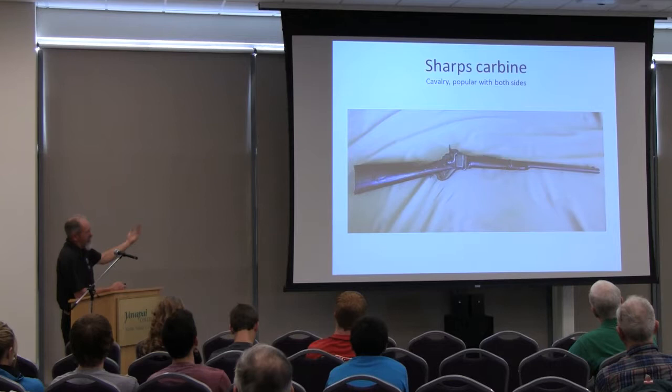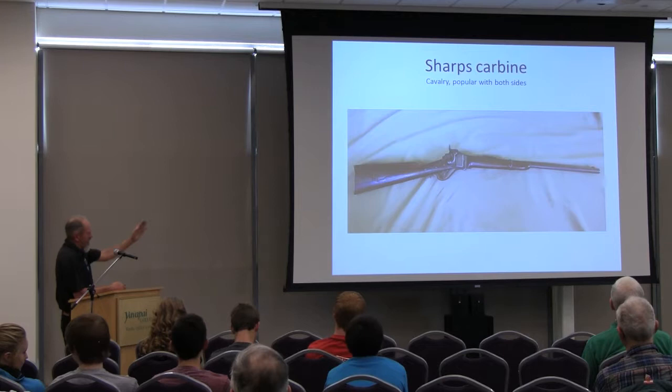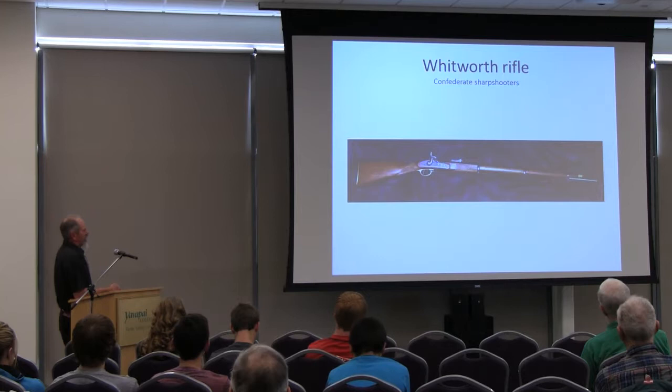This is a Sharps carbine — shorter. Rifle means long, carbine means short. Cavalry was issued carbines. There were probably about 8,000 or 9,000 carbines made versus 2,000 rifles — the carbines outnumbered the rifles quite a bit. It's the same design, just a shorter barrel and shorter stock, and they were popular with whoever could get them. They were a very good gun.